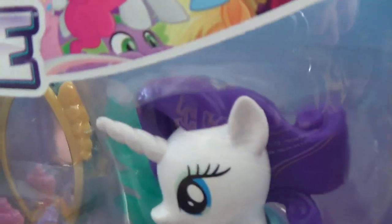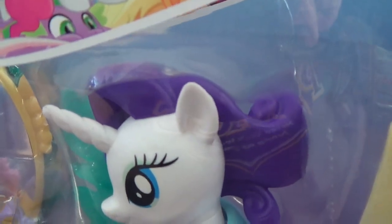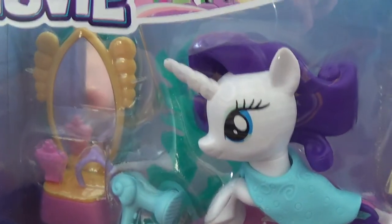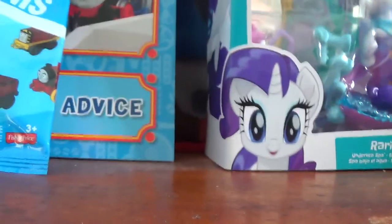If you notice, Rarity's hair is not brushable — it's a plastic mold. Same with her tail. That is really interesting. Alright, so that's Rarity there.